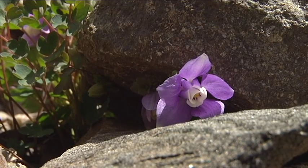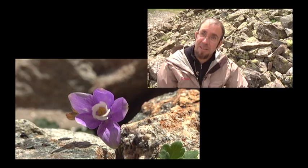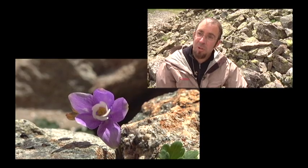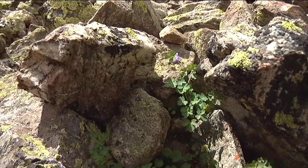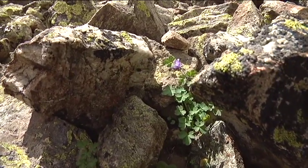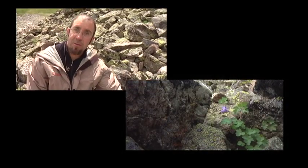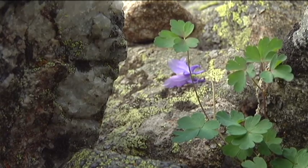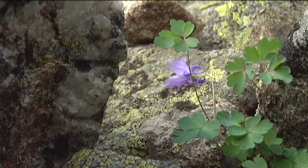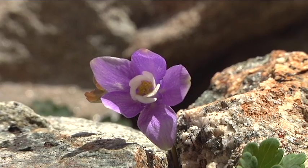We're between 12 and 13,000 feet on a particular talus field, and in this habitat in the central Colorado Rockies, the dwarf columbine occurs and nowhere else in the world. This niche right here that this dwarf columbine lives in is influenced by the heat given off by these rocks, the age of the topsoil that's been developing for maybe a couple thousand years, and the moisture that is captured by these rocks. This habitat between 12 and 13,000 feet allows this plant to survive.